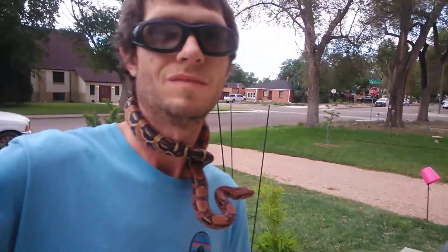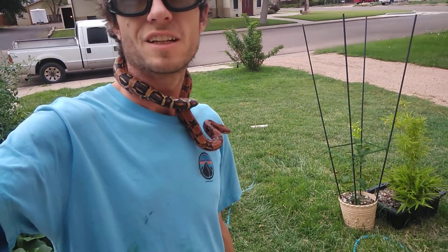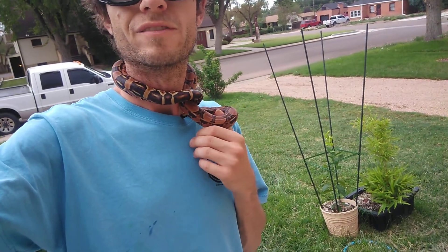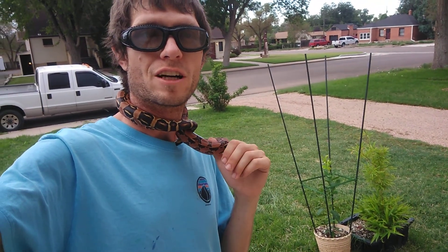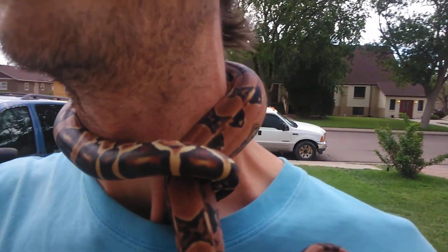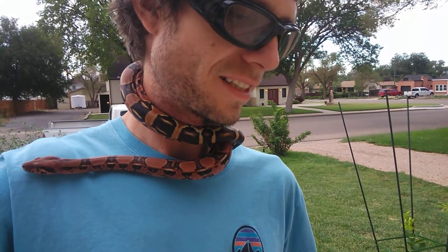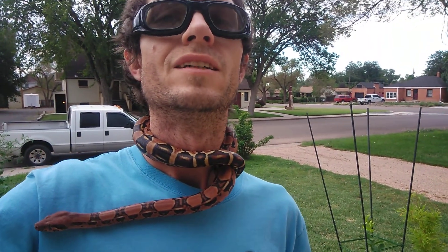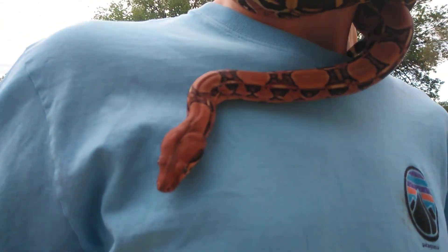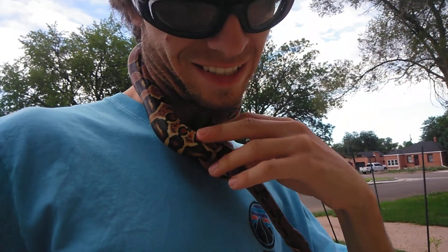How y'all doing today, this is Chase Brunner. I'm coming with y'all to show y'all the blood boa that I have from Tim Etzel from Imperator Boa. Here she is right here — this real beautiful girl. She's a 2019 blood and she's 100% het red dragon. Let me go ahead and take her off here so I can show y'all some more of her.